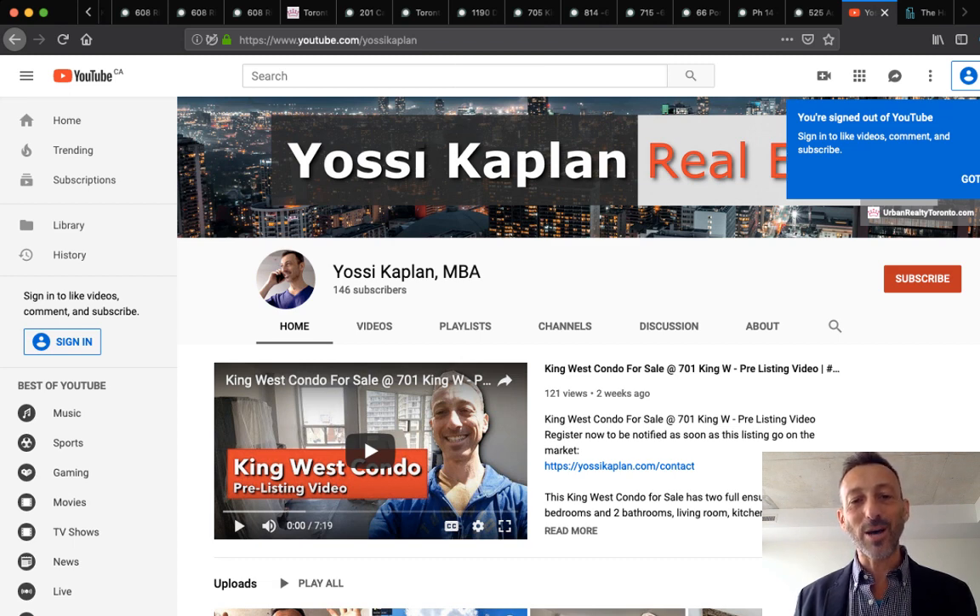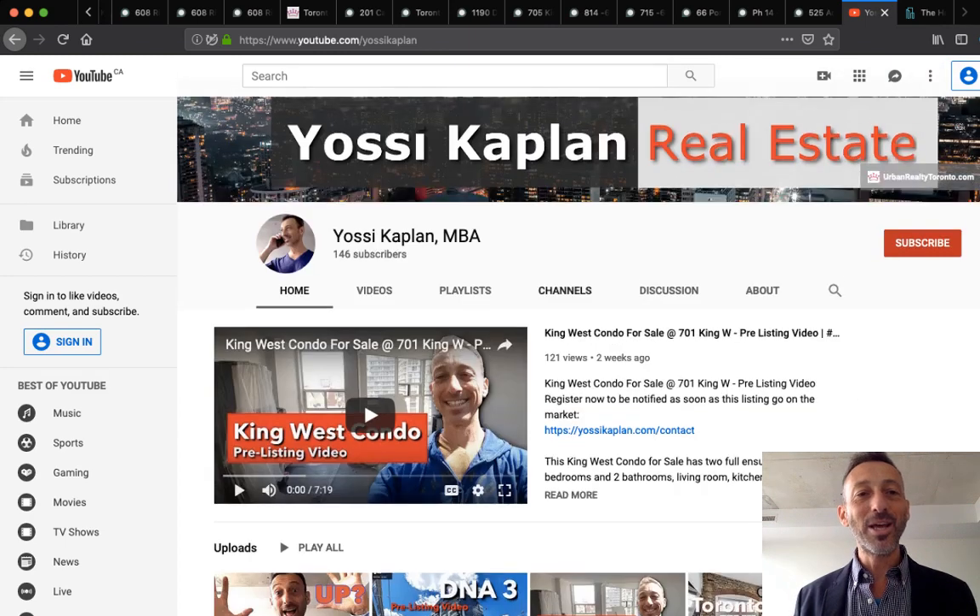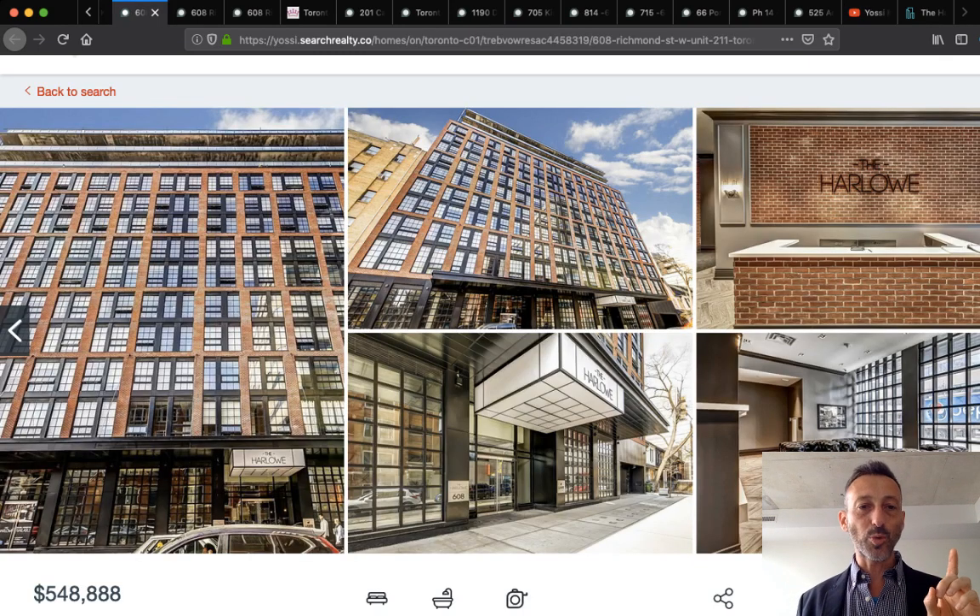That's it for today — Yossi Kaplan on YouTube, Twitter, and everywhere else. Toronto units are selling in one day. That's the sweet spot. If you want to get in, I know when listings come out. Go to your bank, or if you need a mortgage broker I am one — my team will give you the royal treatment. Be ready, be open, there are a lot of good investments and good units out there.